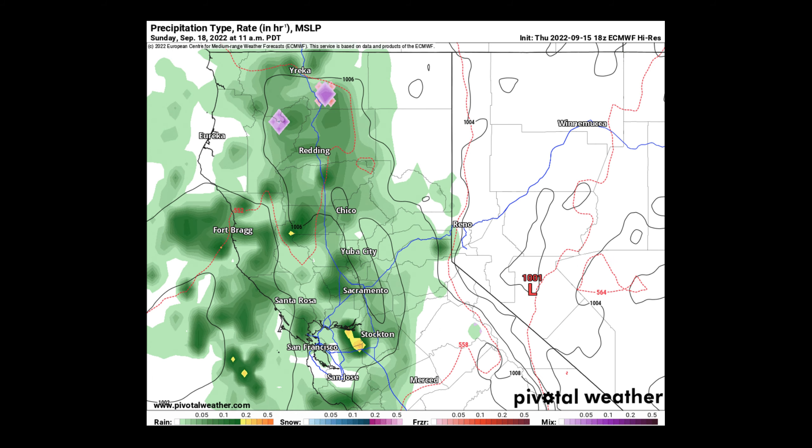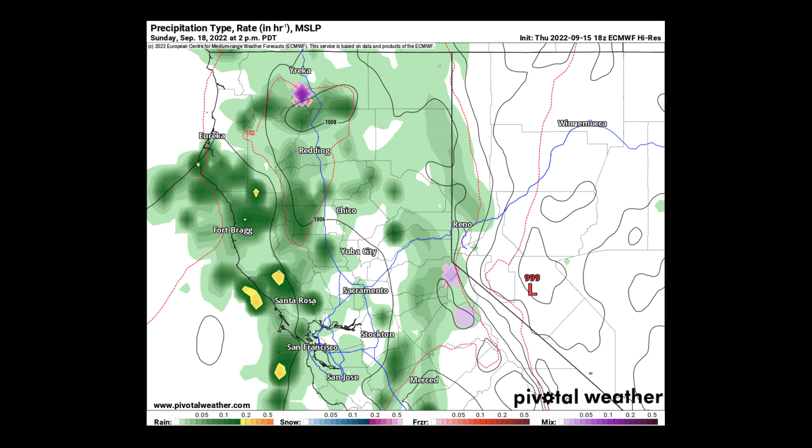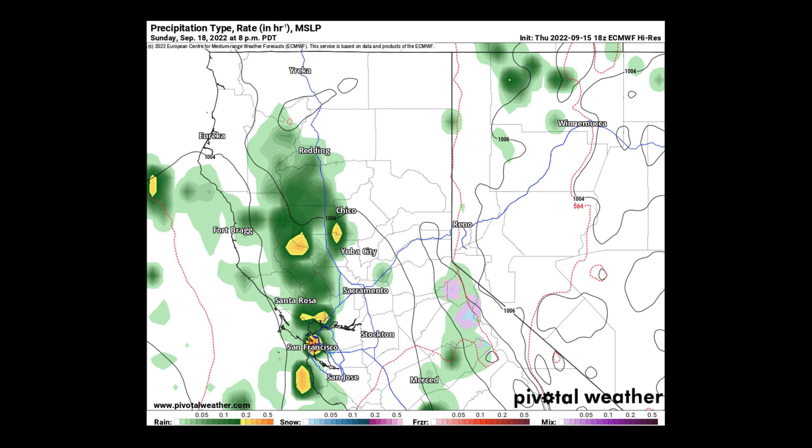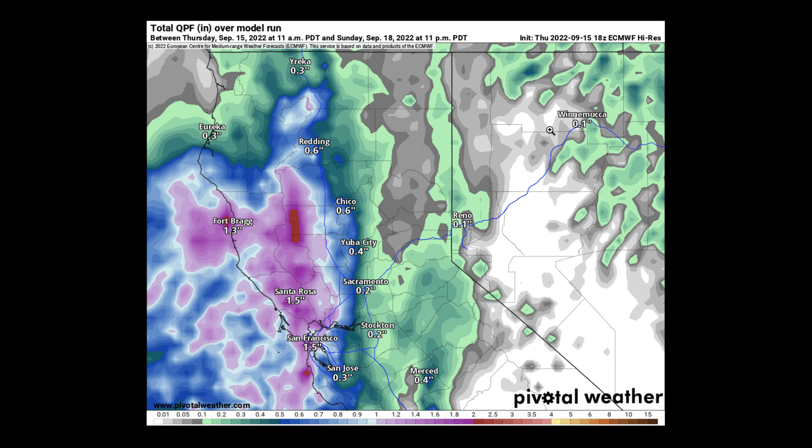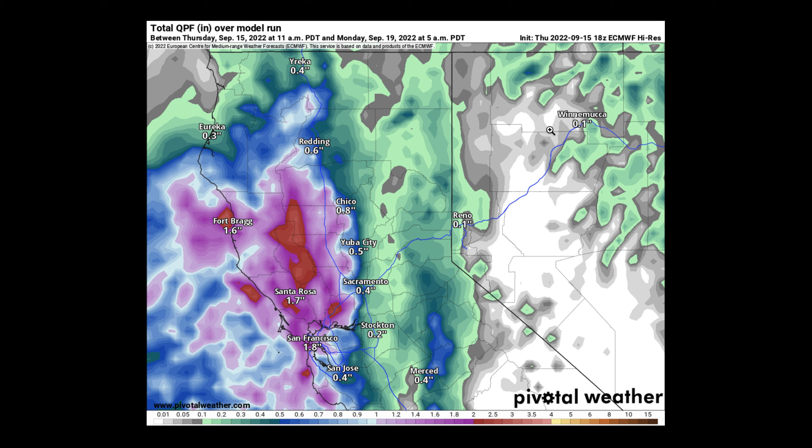Still a bit too far out to get too excited about this, and it's not by any standards going to put out the Mosquito Fire or put an end to wildfire season. But if we can pick up some rainfall over the Mosquito Fire, that's certainly going to help things out, so I'll be watching that closely.